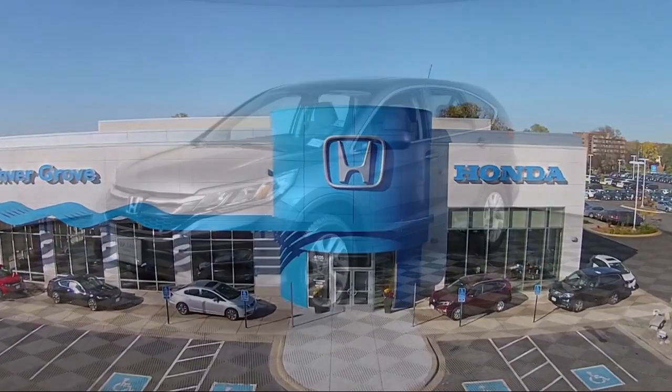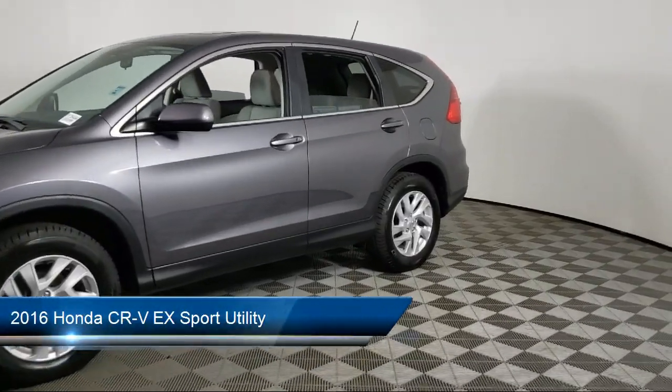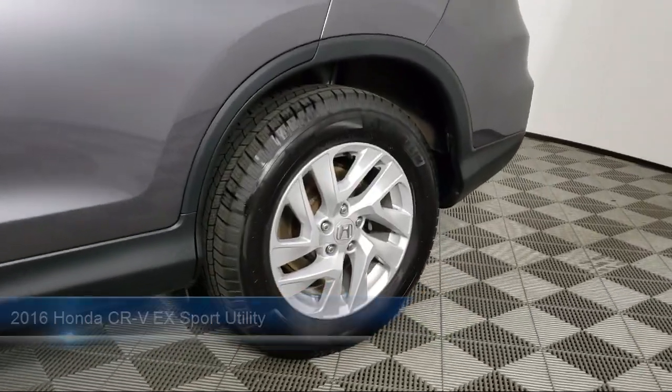Welcome to Invergrove Honda, and here's a look at another one of our great vehicles for sale. It comes equipped with keyless entry, heated front seats, rear view camera, and alloy wheels.